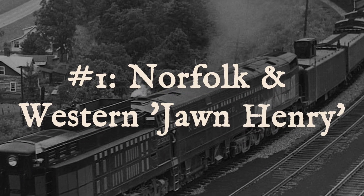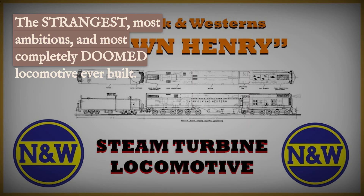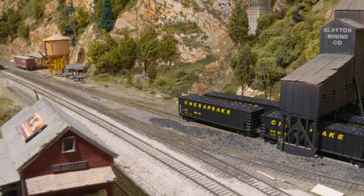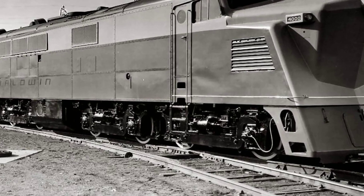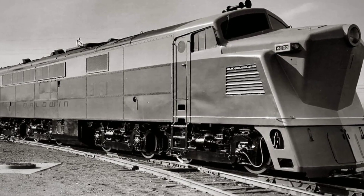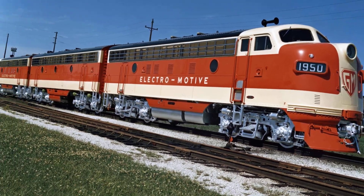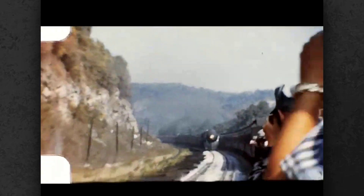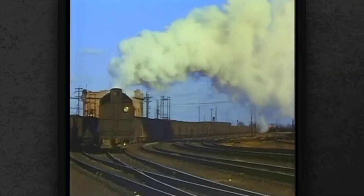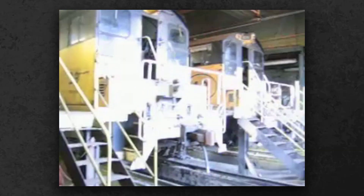Number 1, the Norfolk and Western John Henry. The strangest, most ambitious, and most completely doomed locomotive ever built — the John Henry stretched nearly 161 feet from end to end, wrapped in a boxy shell that looked nothing like its steam ancestors. Underneath was a gamble no other railroad dared attempt: a coal-fired steam generator fed a direct-drive turbine that powered electric traction motors on every axle. Norfolk and Western believed they could combine the smooth power of turbines, the flexibility of electric drive, and the cheap energy of coal into one unstoppable machine. In practice, they created a rolling laboratory for every problem steam technology could not solve.